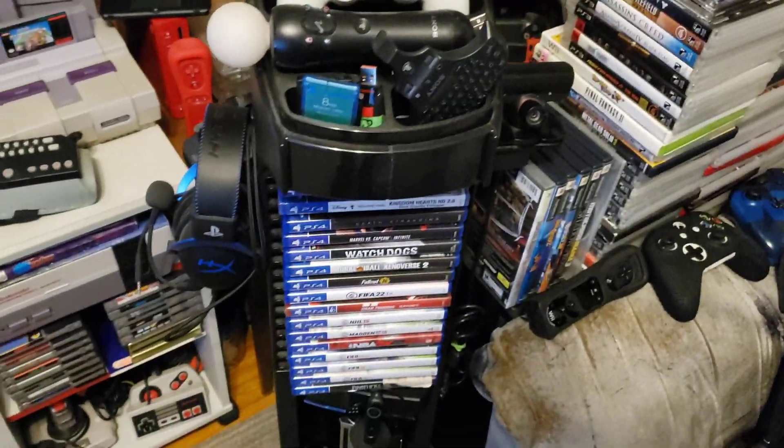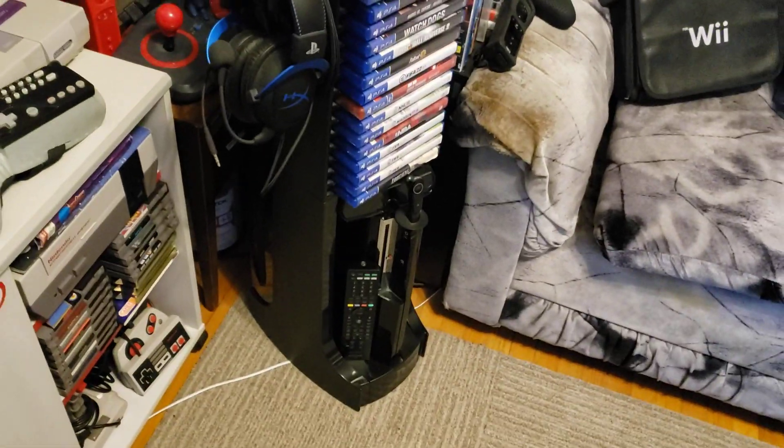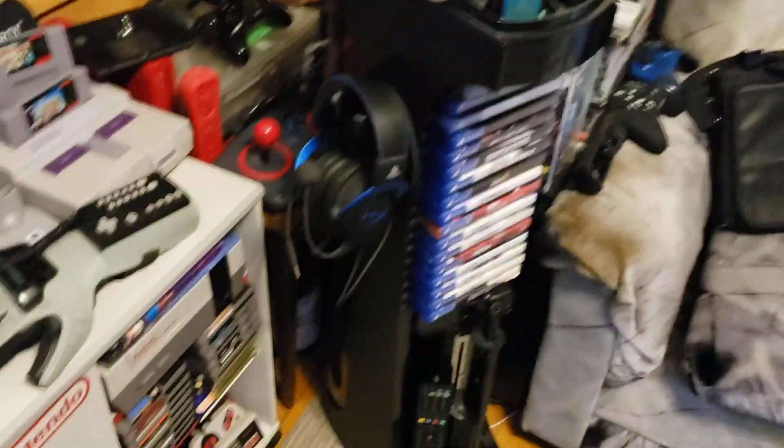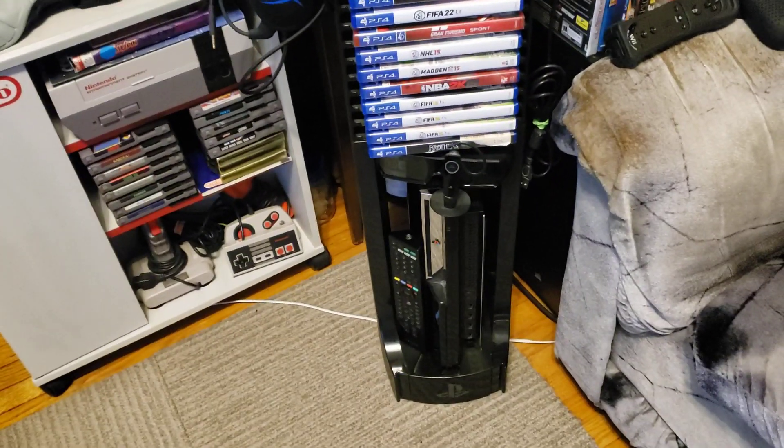I've got my PS3 tower right here — it's my backwards-compatible PS3.